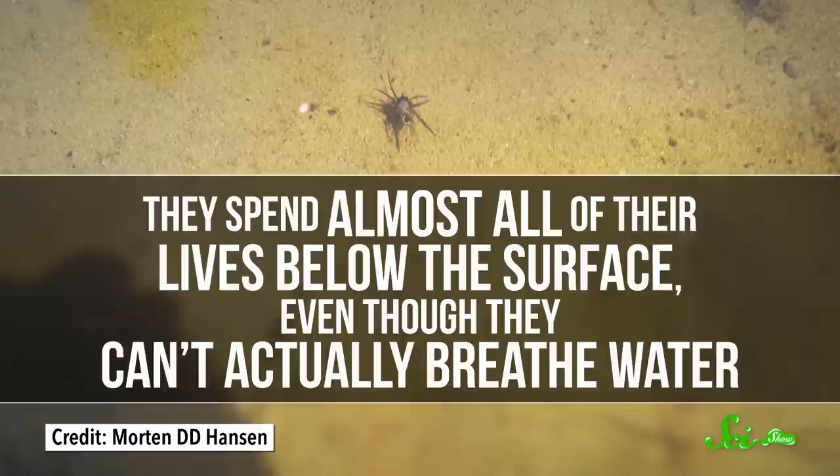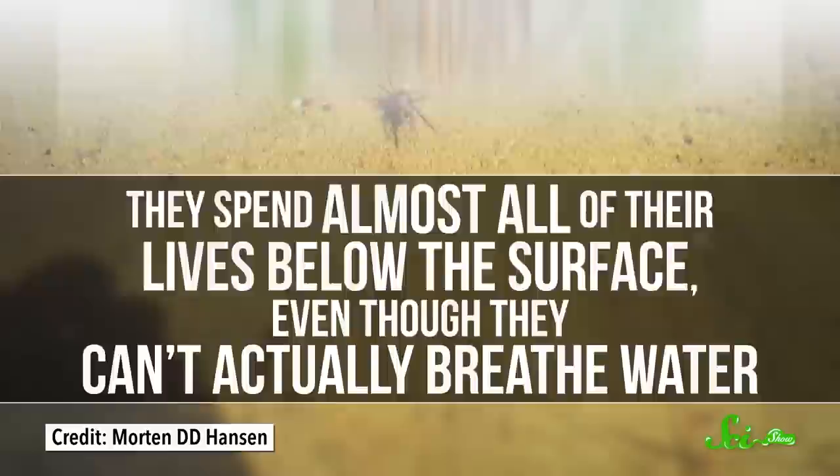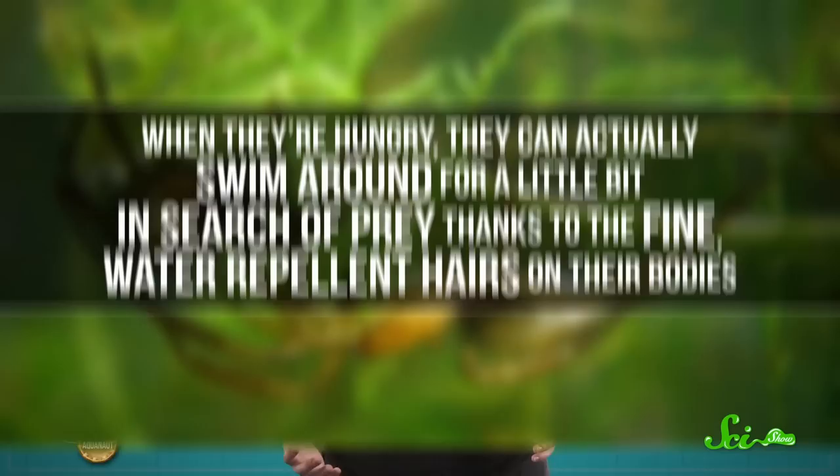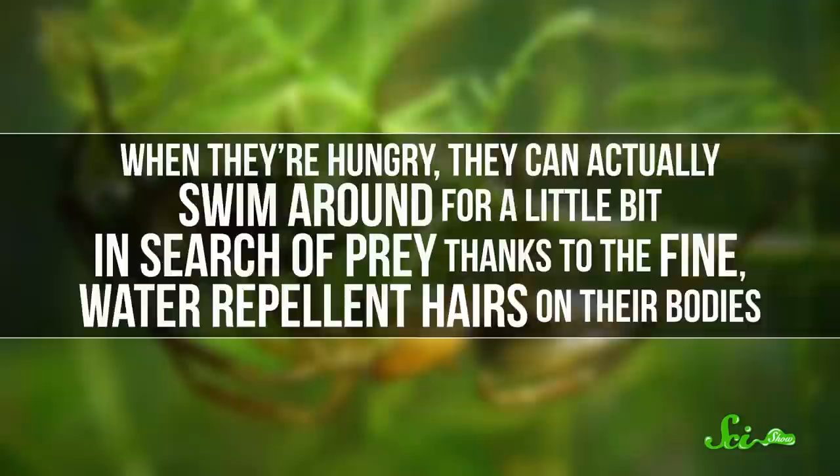Diving bell spiders spend almost all of their lives below the surface, even though they can't actually breathe water. Instead, they spin a special web between underwater plants with three different types of silk fibers, and then drag air from the surface to fill the space underneath it. Diving bells do all sorts of things in their web bubbles—they eat, sleep, and mate. And when they're hungry, they can swim around for a little bit in search of prey, thanks to the fine, water-repellent hairs on their bodies. These hairs hold onto a little bit of air, which acts like a scuba tank of sorts.